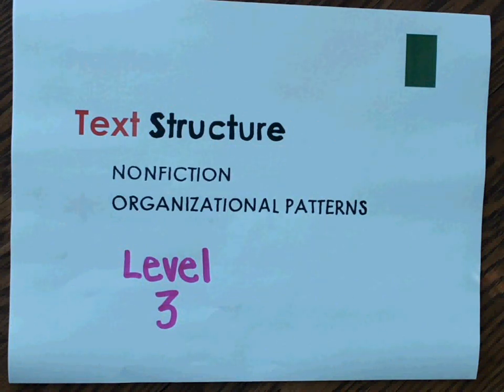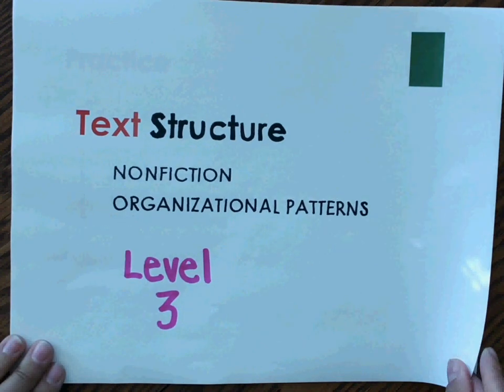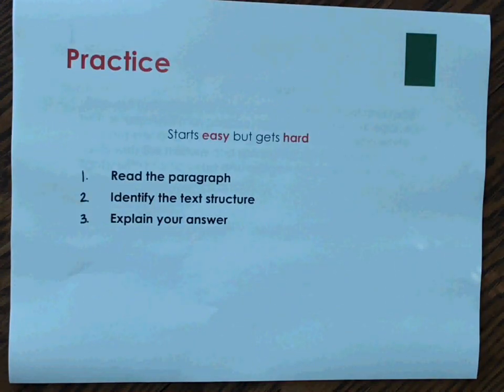This is Text Structure Nonfiction and Organizational Patterns for Level 3. For this practice, it's going to start easy but it'll get harder. You're going to rate the paragraph, identify the text structure, and explain your answer.